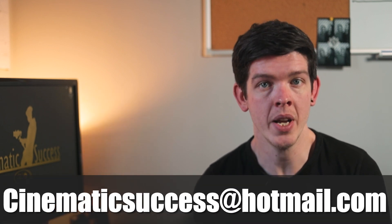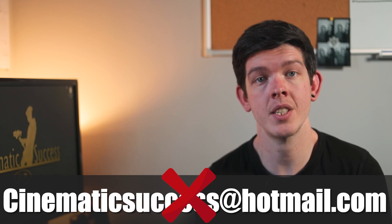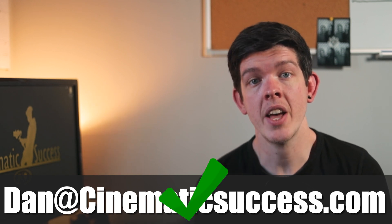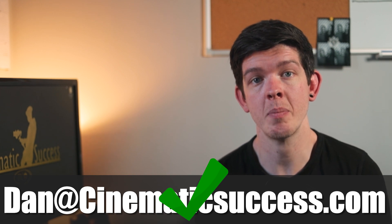Let's say for example you wanted to get in touch with a company and they had the email address of cinematicsuccess@hotmail.com. Immediately this reflects your perception of the company and makes you think that they aren't a serious business. Whereas if you had the email address of dan@cinematicsuccess.com, your perception of the company changes and they seem a lot more credible due to having a business domain.